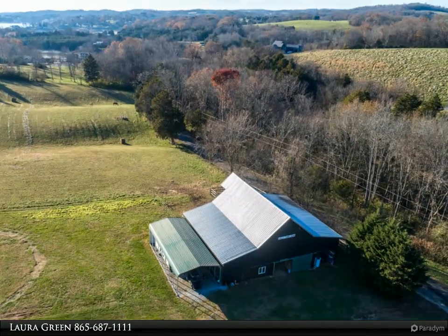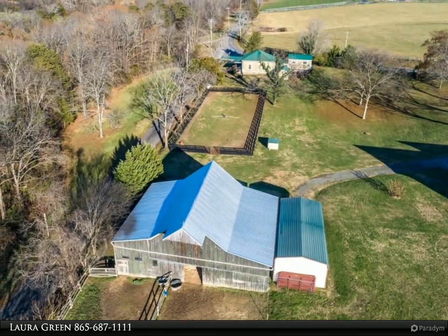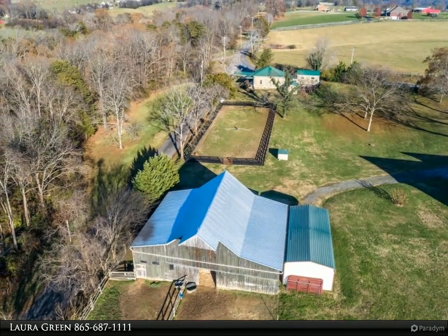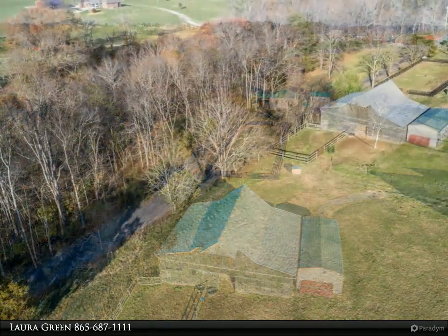The property sits on six-plus acres with deeded lake access and two boat slips on Douglas Lake, along with a completely refurbished six-stall pole barn that opens to a rolling field for your horses.